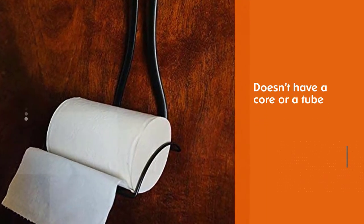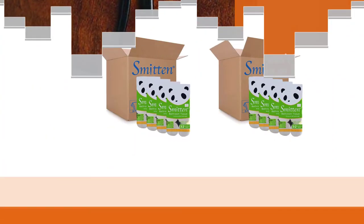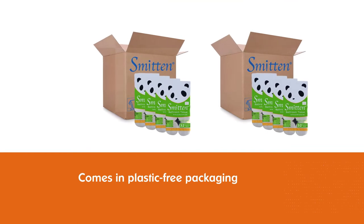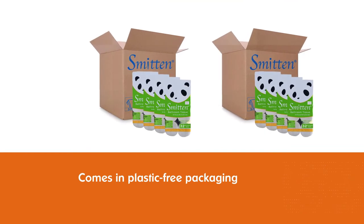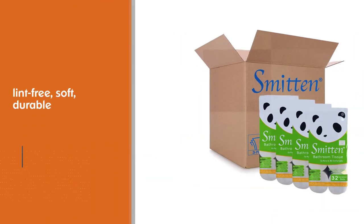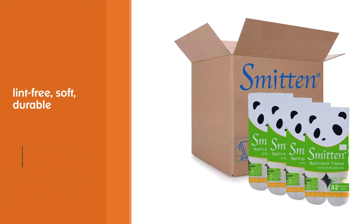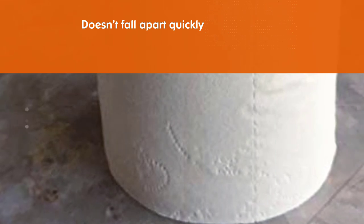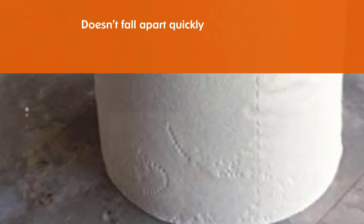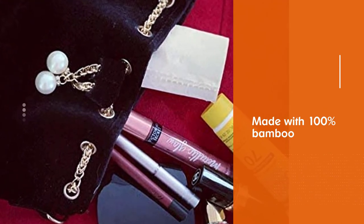Number four: Smitten Premium Bamboo Toilet Paper. The most notable feature of this bamboo toilet paper is that it doesn't have a core or tube in the middle. It also comes in plastic-free packaging. The Smitten Premium Bamboo Toilet Paper is advertised to be lint-free, soft, durable, and super absorbent — and it doesn't fall apart quickly even when wet. This tree-free toilet paper is made with 100% bamboo and is free from dyes, chemicals, scents, and bleach. A pack of 32 rolls comes in a cardboard box.